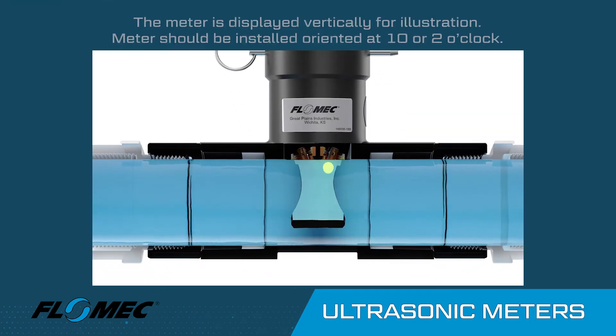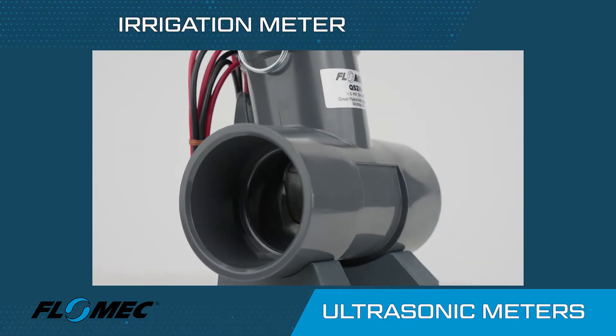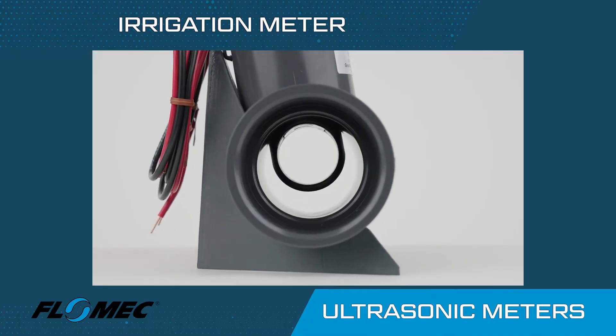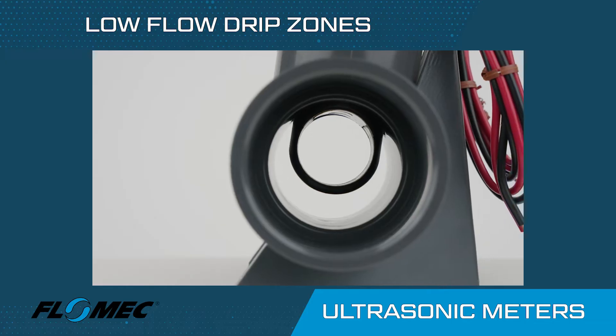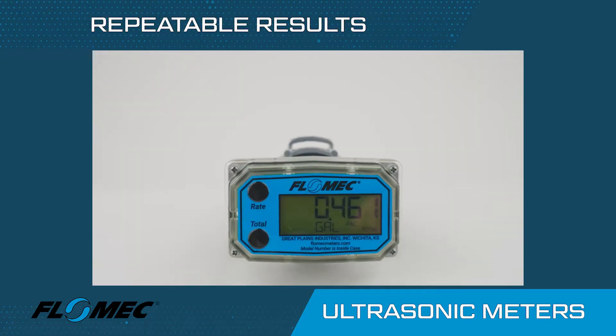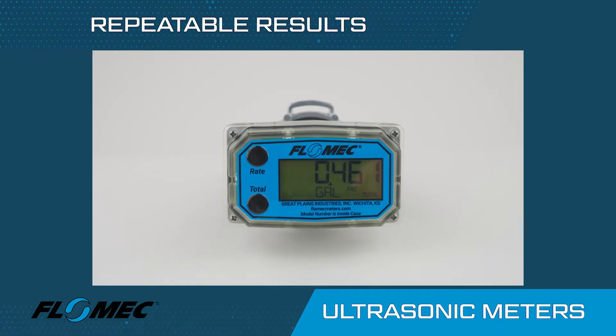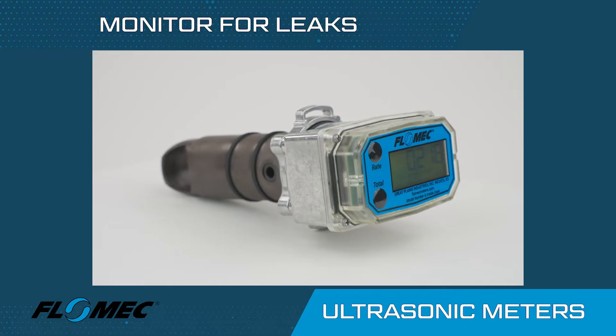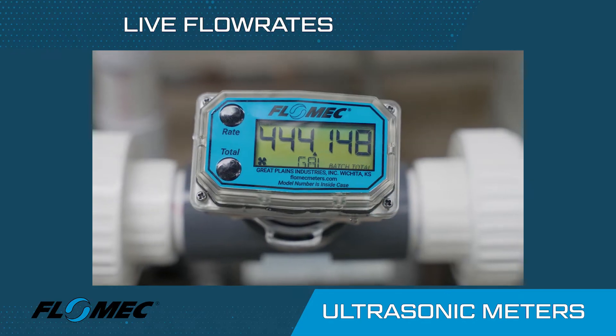Flomec ultrasonic meters are durable, reliable and built with no moving parts. They are ideal for commercial and residential irrigation using pond, well or reclaimed water sources. Flomec ultrasonic meters are compatible with low flow drip zones and will produce repeatable results at very low flow rates, so you can effectively track water usage and monitor your installation for leaks and blockages.